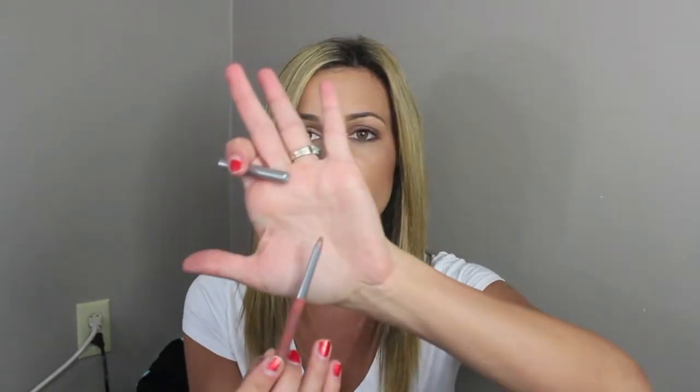Next is this Palladio Herbal Lip Liner in Nearly Nude. It's waterproof and retractable, and it's just the perfect nude shade — I think it was like $2 or $3. It's very creamy, so a lot of times I like to line my lips and then fill them in with this and just wear it as a lip color because it's so pretty.